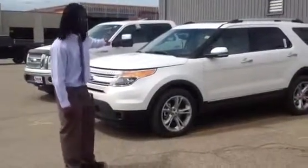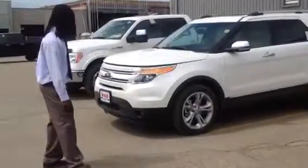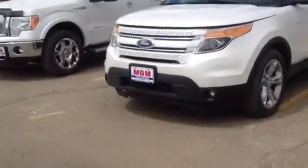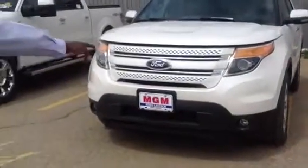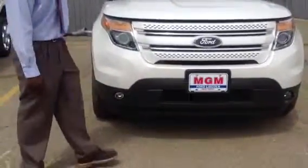Ladies and gentlemen, this is the 2012 Ford Explorer Limited. It has a lot of really nice features and options in this vehicle. Coming around to the front of the vehicle, you can see it's equipped with some really nice halogen headlights which give you a wider beam and a lot brighter light. It's got some nice fog lights up front as well, and a tow hook spot integrated into the front bumper.